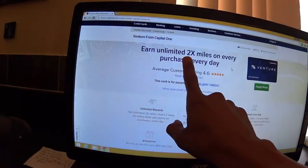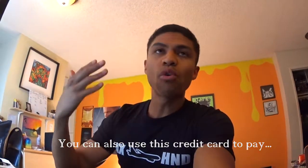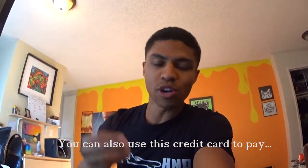Plus the $3,000 in purchases at two times the miles, so you're going to get 46,000 miles total — 40,000 bonus and then 6,000 miles from what you spent, and whatever else you might spend on this card.